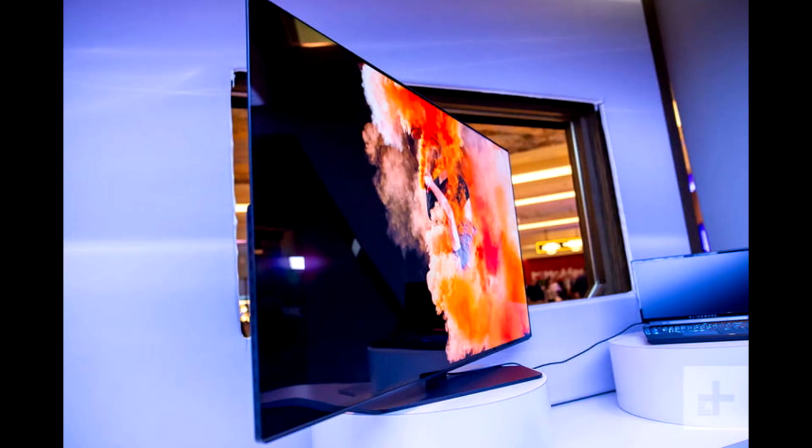Alienware's 55-inch, 4K, 120Hz OLED Monitor AW5520QF to release September 30th for $3,999.